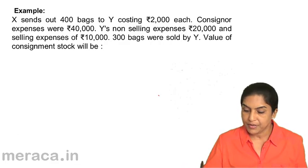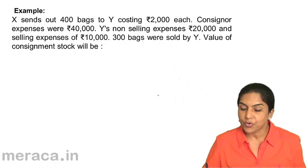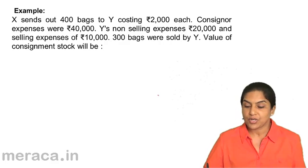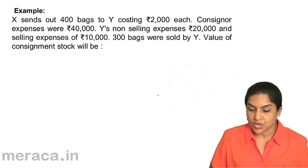One more example for the valuation of consignment stock. X sends out 400 bags to Y costing 2,000 each. Consigner expense is 40,000. Y's non-selling expense is 20,000 and selling expense is 10,000. 300 bags were sold. What is the value of the consignment stock?